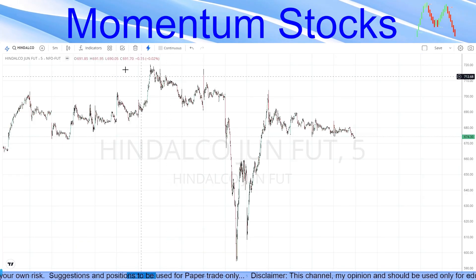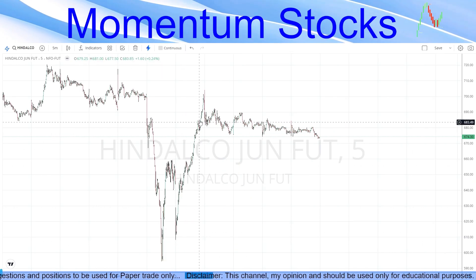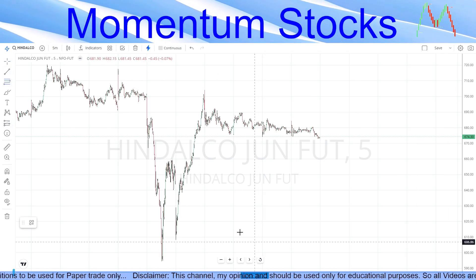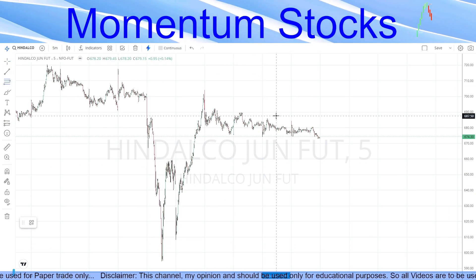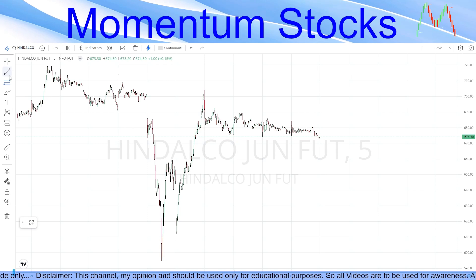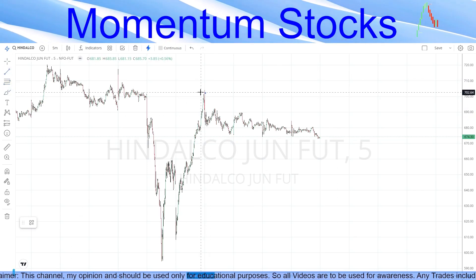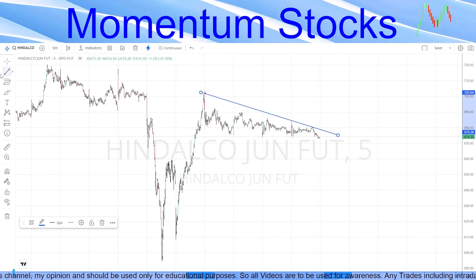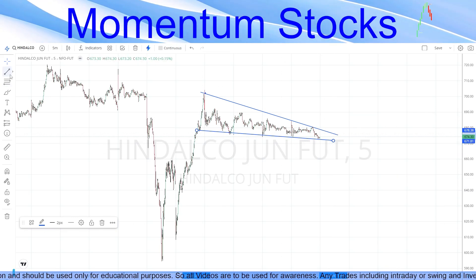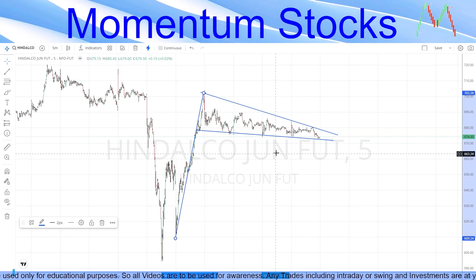Coming to weak stocks — similarly to Bank Nifty, Hindalco has been going up without any retracement, which is not a healthy sign. A healthy momentum goes up, comes down, then goes up again. This continuous upward move is not healthy. Hindalco has created what looks like a flag-and-pole pattern, but because the momentum is not healthy, we feel it will retrace.